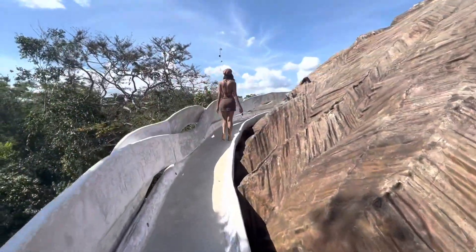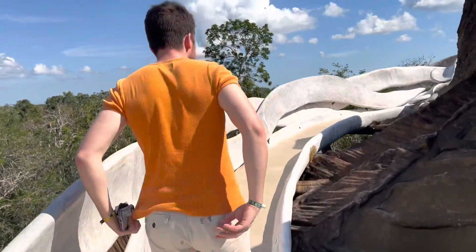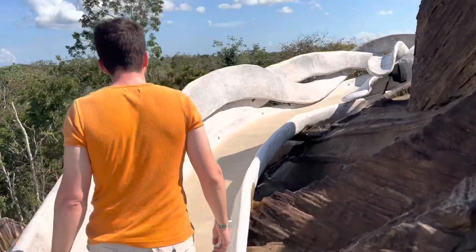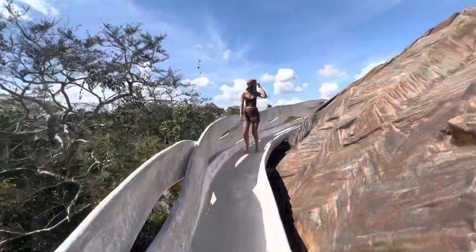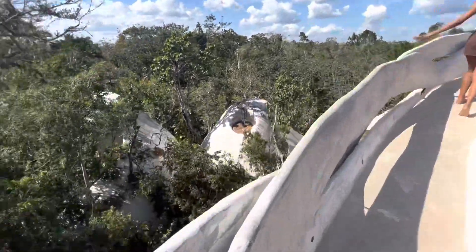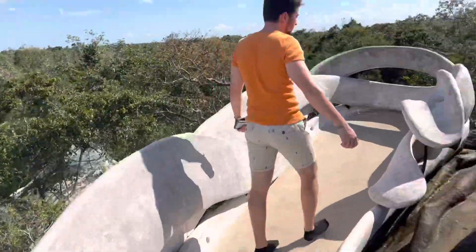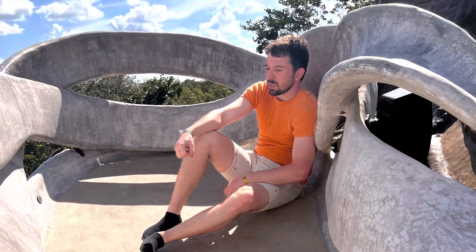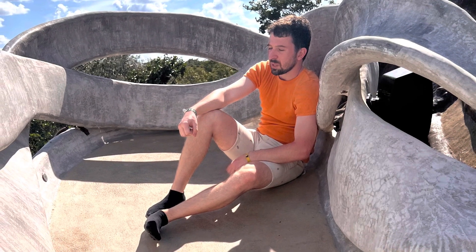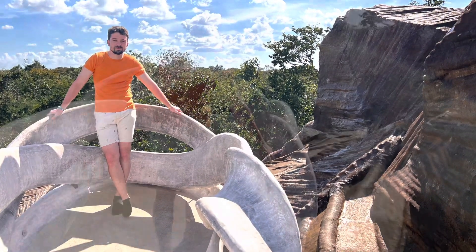This area outside was way up high, as you can see. We're just taking in the view — very, very beautiful place. You can tell we're way up there. That's Martin acting cute — he does look cute in this photo. Here's another photo, very very nice.